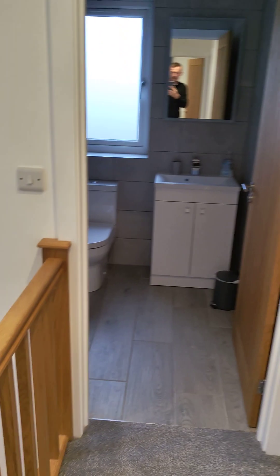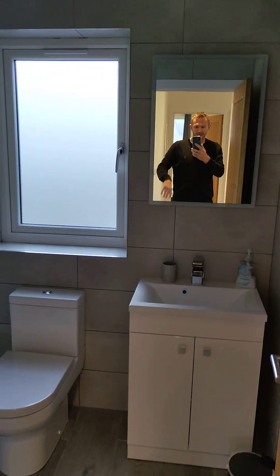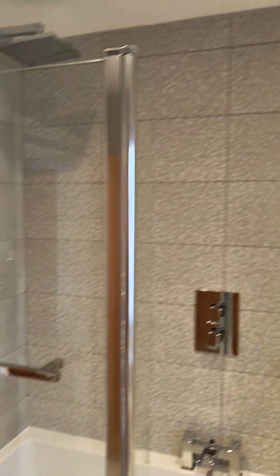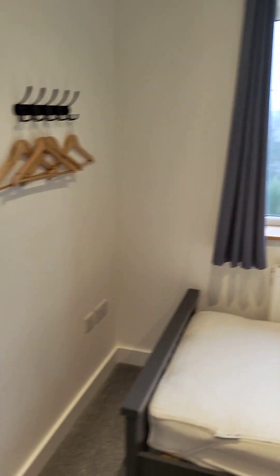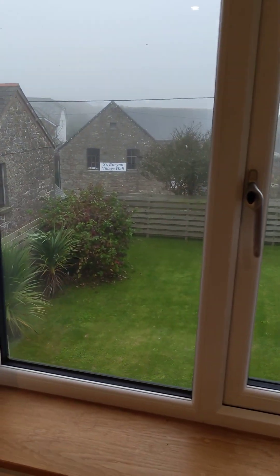It's all lovely light. Going left at the top of the stairs - this is the main family bathroom: sink, loo, shower, and bath. Then going across, this is the smaller twin room which looks out over the back garden. You can see the community house over there.